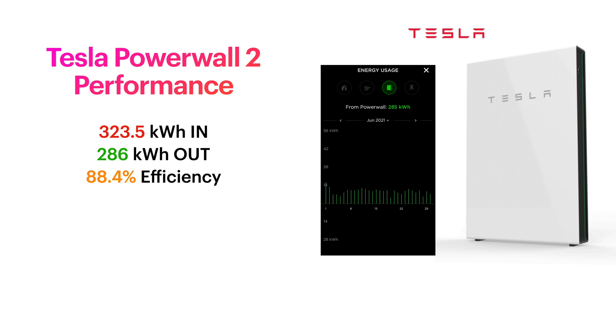Moving on to Tesla Powerwall 2 performance: I've gone back through and looked at the day-by-day efficiency. We put 323.5 kilowatt hours of energy into the Powerwall — some from the grid during off-peak times and some from solar. Out of it we managed to get 286 kilowatt hours, which results in about 88.4% efficiency. They say ideally it's about 90% efficiency, so it's a little under that, but I'm happy with how the Powerwall 2 continues to perform.